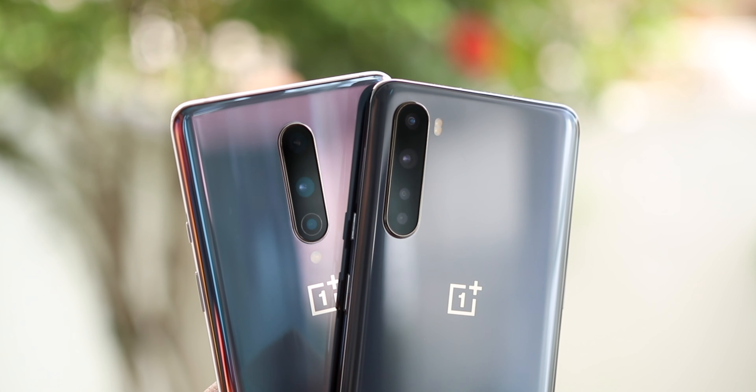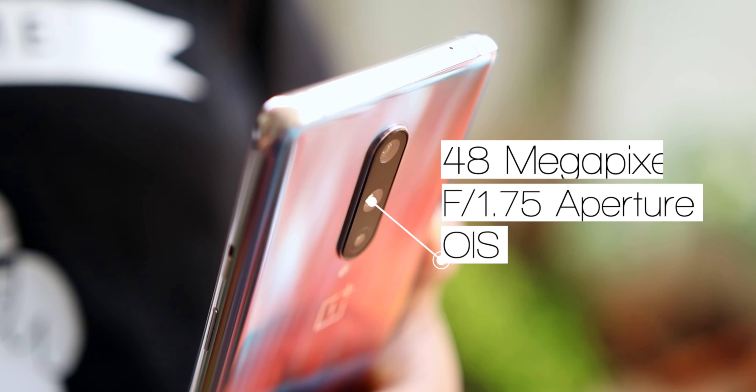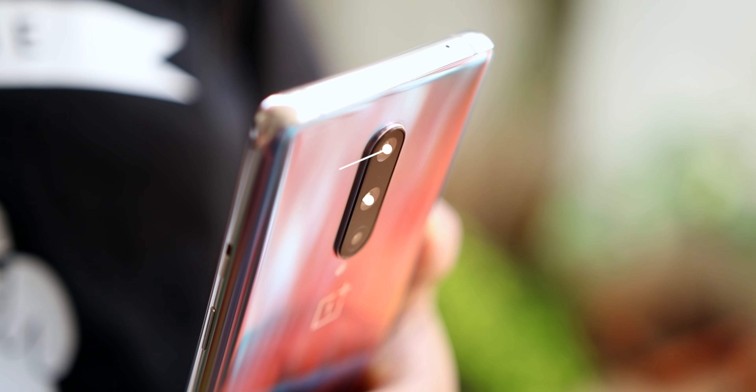The primary cameras on both these phones use the same Sony IMX586 sensor. But these phones are not the first OnePlus phones to use this sensor, and the sensor itself is almost one and a half years old. We have also seen countless other manufacturers use this sensor on their budget smartphones. It will be interesting to see how the processors on these phones handle the data that these sensors capture. We have over 90 image and video samples from both these phones to look at.